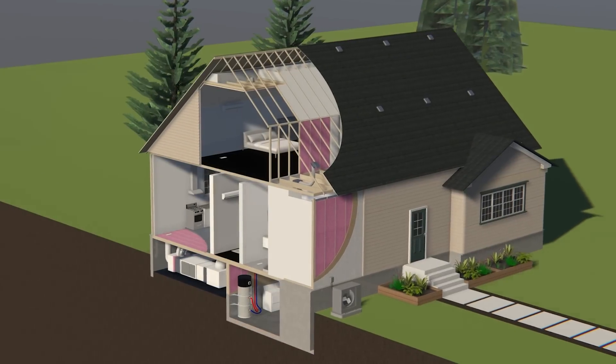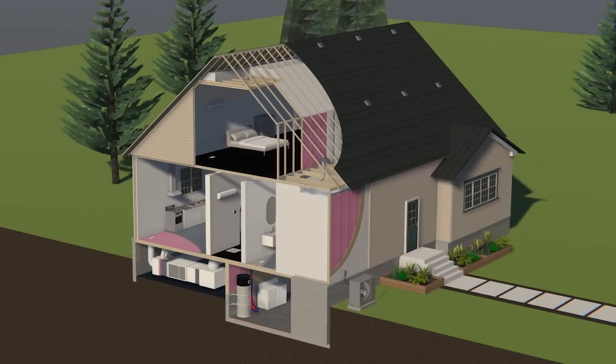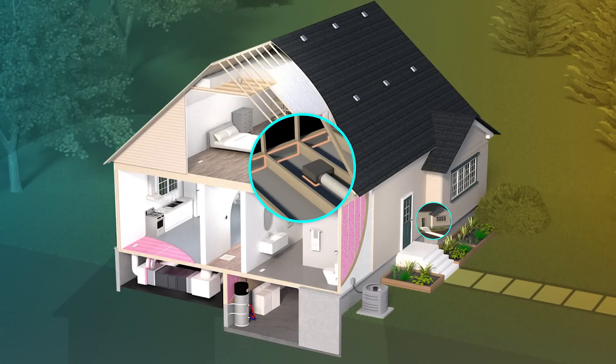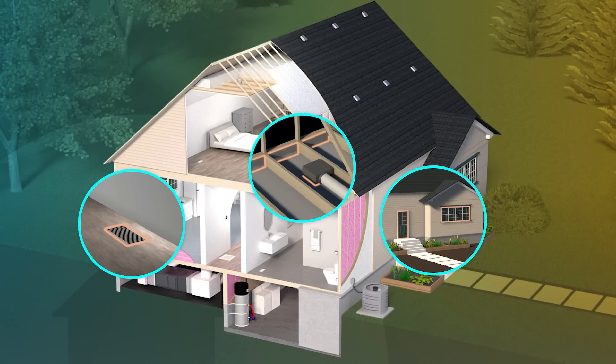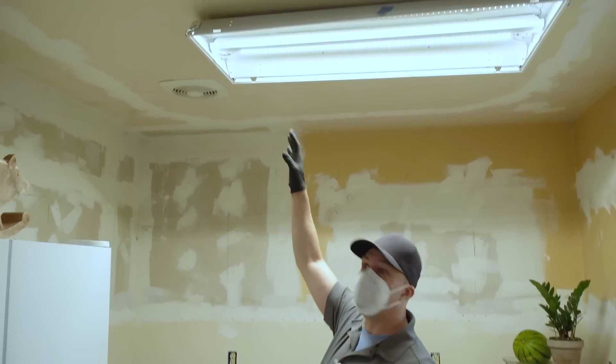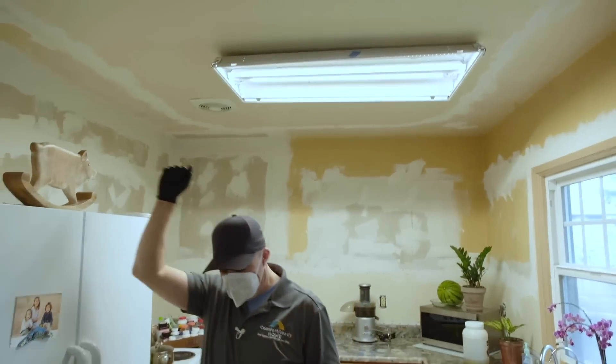A home is made of many parts — studs, joists, windows, electrical and plumbing, to name a few. Where these pieces meet or go through each other are areas where air sealing is needed. Follow our field specialists as we take a tour of a typical home and its air sealing opportunities.